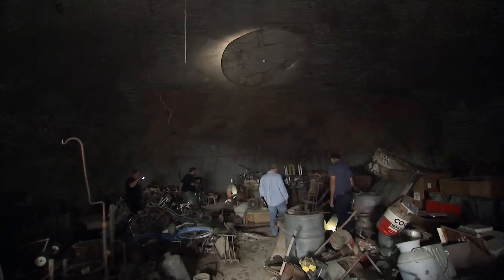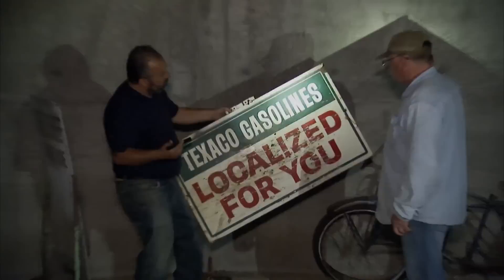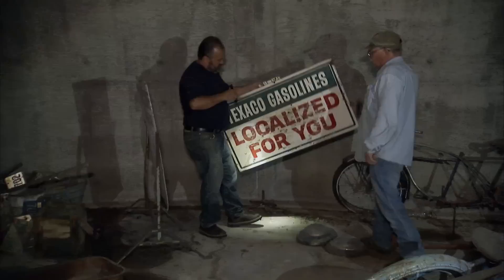Texaco gasoline — localized for you. I like that. I think if you look on the back, yeah, there's your name. It says Frank right on the back. That's right. And you know what it says right on the front here? It says $60.